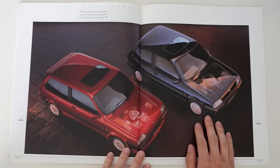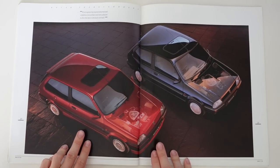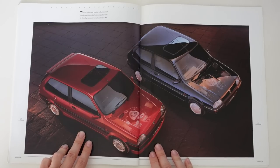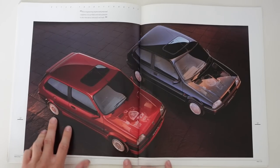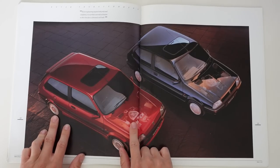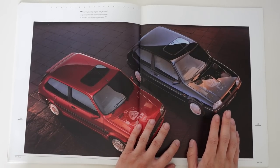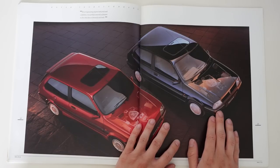More of that double exposure trick on this page. But unlike the GTIs we've seen previously, this is a single-point injection model, so it has the lattice alloys, which I think are cooler, and the different style of air cleaner to the car we saw the first time this photographic trick was used. And over on the right is a simple eight-valve, carburettor-fed Metro.